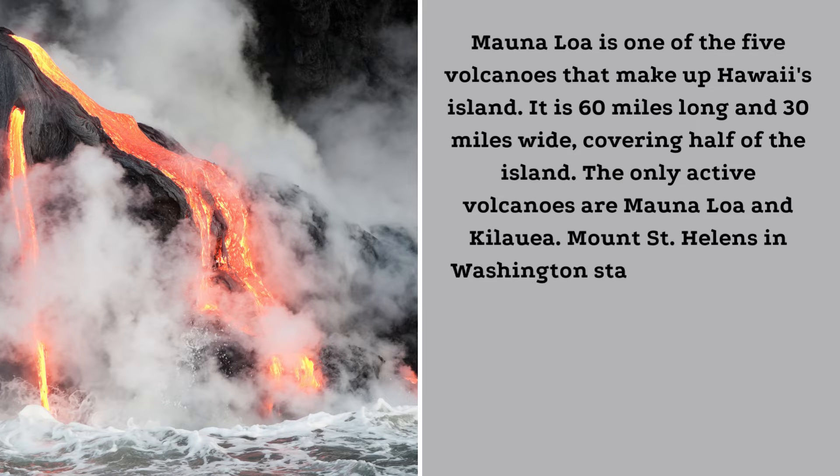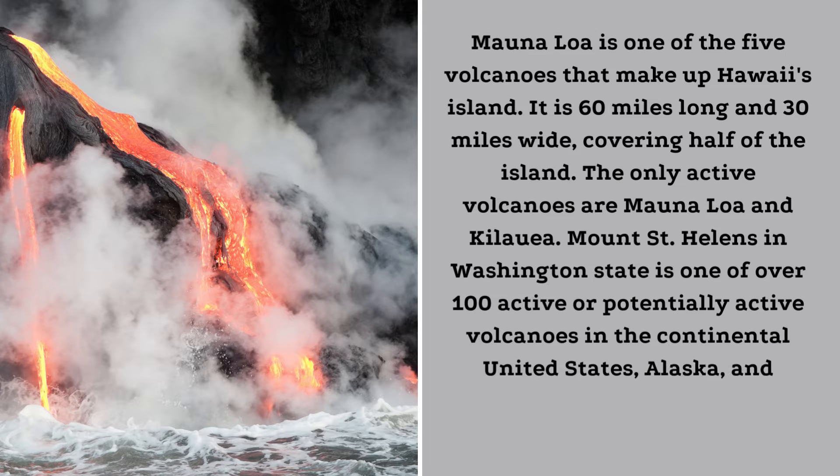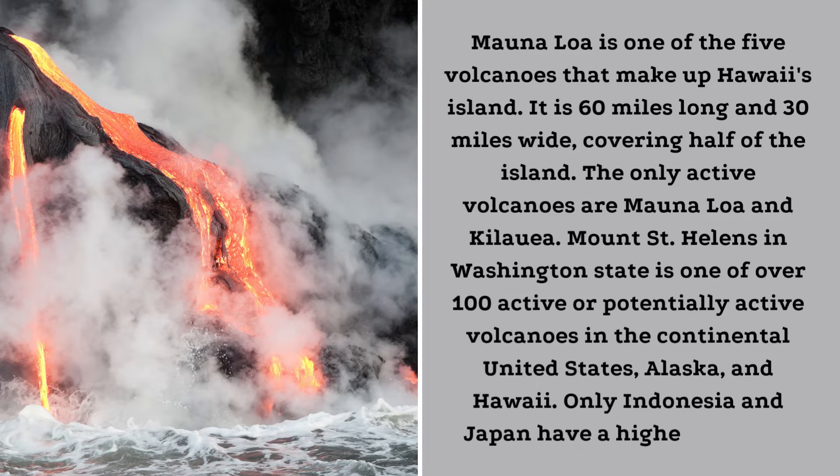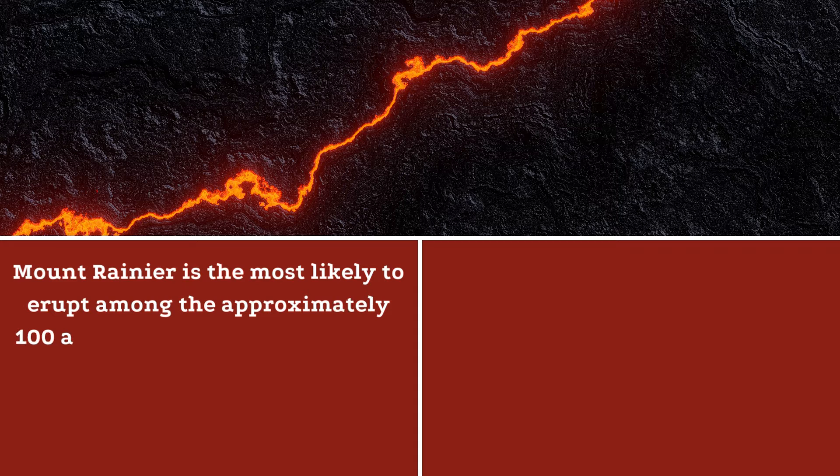Mount St. Helens in Washington State is one of over 100 active or potentially active volcanoes in the continental United States, Alaska, and Hawaii. Only Indonesia and Japan have a higher number. Mount Rainier is the most likely to erupt among the approximately 100 active volcanoes in the United States.